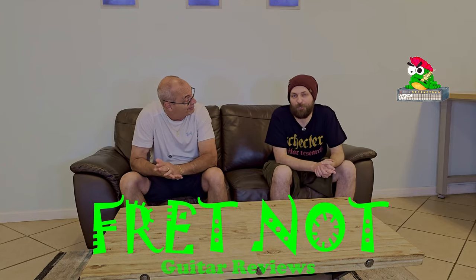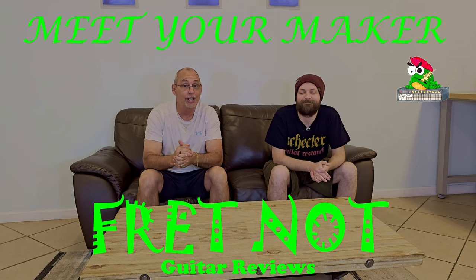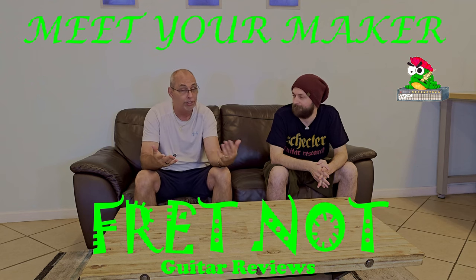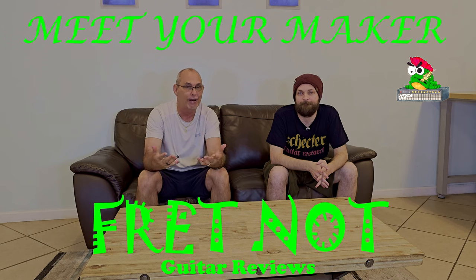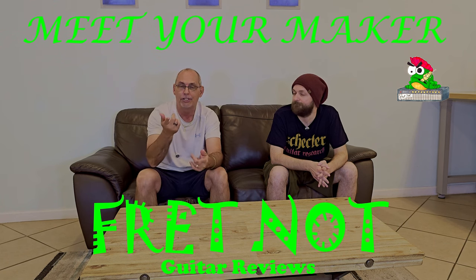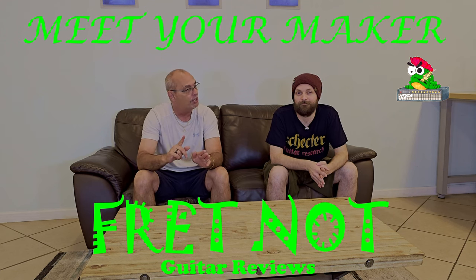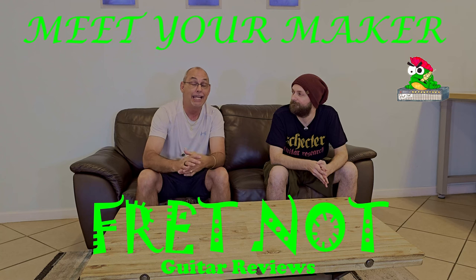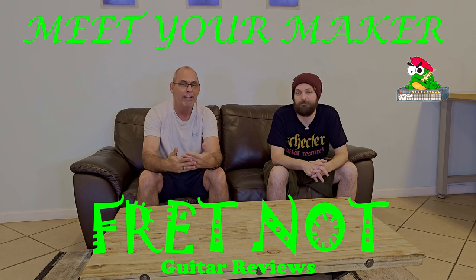Welcome to Fret Not. My name is Rob, my name is Colton, and welcome to the Meet Your Maker series. If you've been part of the channel, you know we did the High Gain series where we purchased out of our own pockets 10 custom guitars from some of the best luthiers around the planet. We're at the very end of that series, and we thought it would be really cool if we went back and interviewed some of those makers — let you meet them, see what makes them tick while they build the guitars.